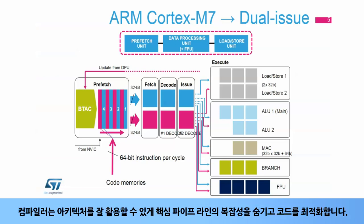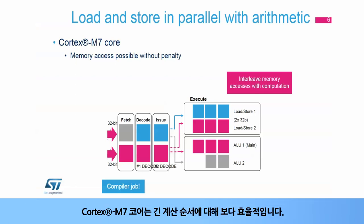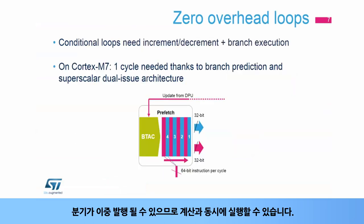The compiler hides the complexity of the core pipeline and optimizes code to take advantage of this architecture. Compared to the Cortex-M4 core, the most important advantage is that code can read dual 32-bit values, a double load with one instruction, and in parallel process the previous two data on the MAC pipe. The Cortex-M7 core is more efficient with long sequences of computations, and as a branch can also be dual-issued, it can be executed in parallel with computation.